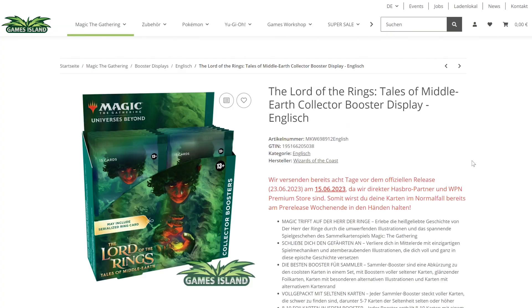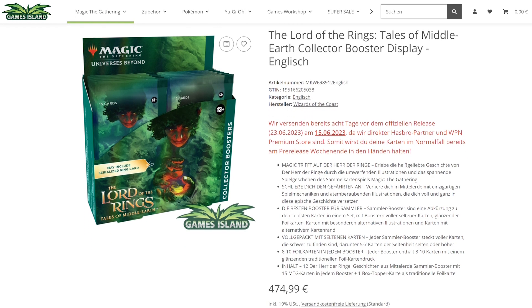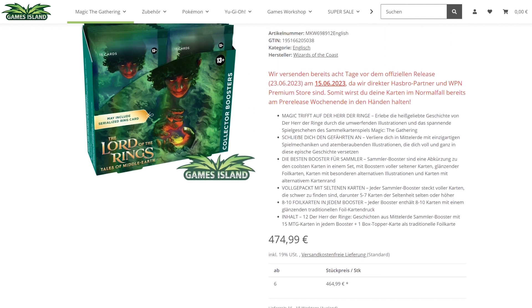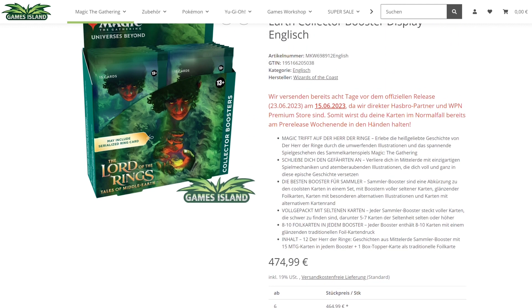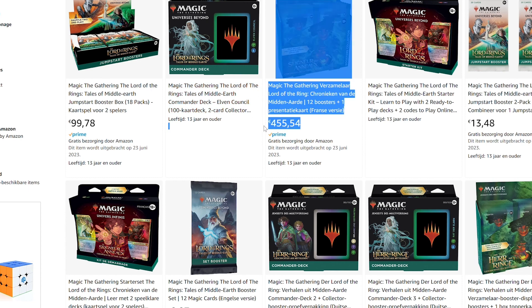Interesting is that the gift bundle is sold out for 60 bucks. They are able to deliver on the 15th already, which is about next weekend — the set comes out a week later normally. And nowadays 475 euros isn't too crazy; last time I checked Games Island it was about 425 euros for a collector booster box.